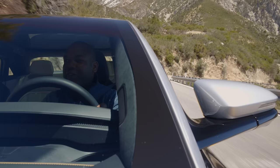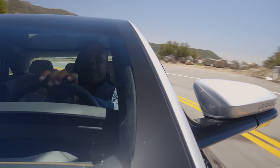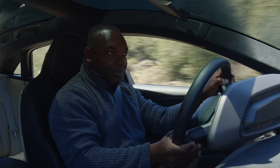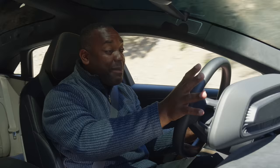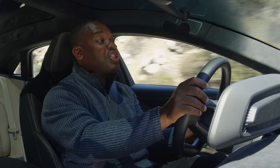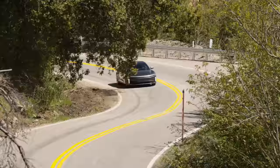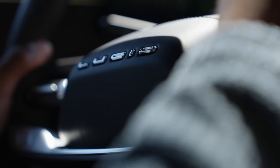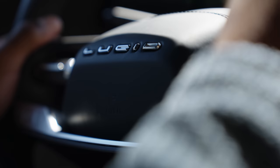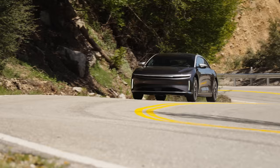Maybe the thing that might surprise most people is the efficiency and range in the Lucid Air Grand Touring. This is one of the most efficient electric cars on the planet. It has a 112 kilowatt-hour battery pack — a decent size — but more importantly, it also has a low drag coefficient of around 0.2. That means it gets incredible range: this thing can achieve over 516 miles. And that isn't an absurd claim — in our time with it, the necessary 4.6 miles per kilowatt-hour is more than possible, depending on how you drive it. But with so much performance on offer, there will always be the temptation to explore this car's more extreme side.